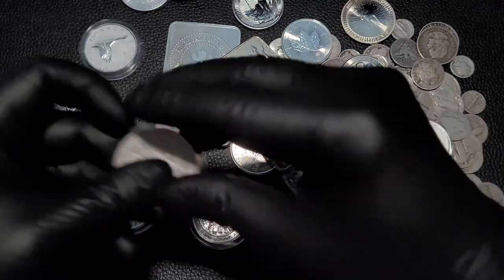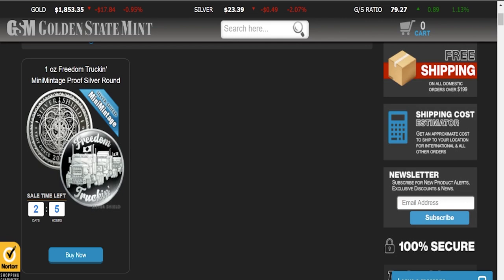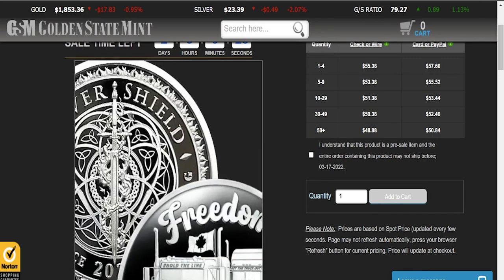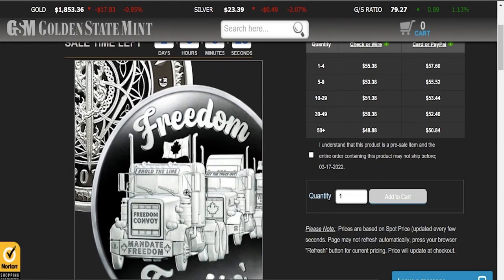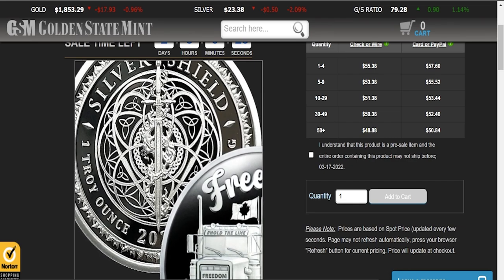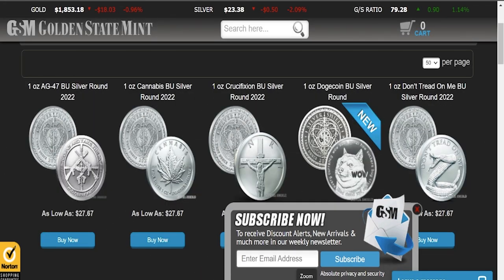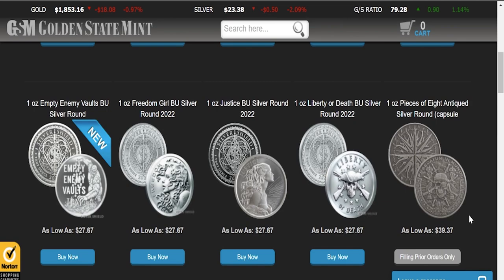I also really like the Silver Shield Silver Round — this is the Pieces of Eight. They've actually got this Canadian trucker coin too, for those of you interested in supporting that particular cause. I'll put the link down below — not affiliated, not sponsored, no kickbacks, just something I stumbled across and thought was pretty neat. But more importantly, the Silver Round I wanted to talk about is one of the more common ones from their BU series — and that is the Pieces of Eight Silver Round. It's a good one, really nice looking.